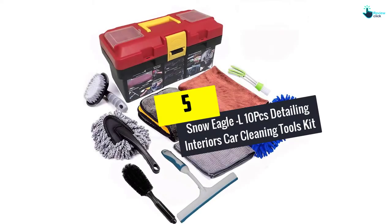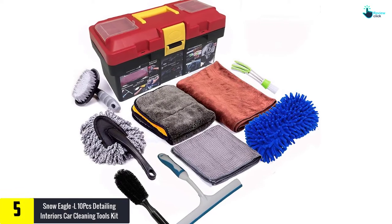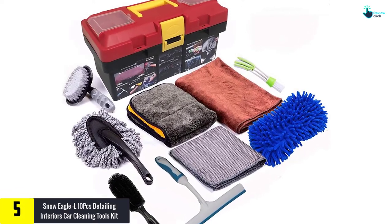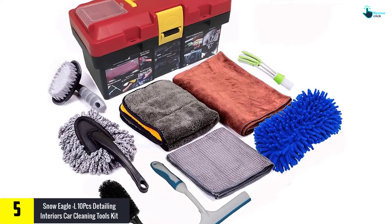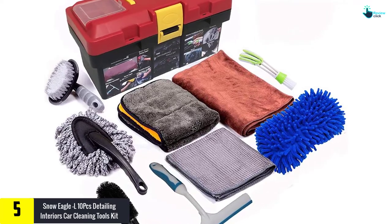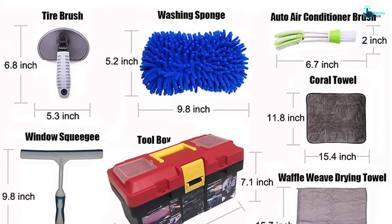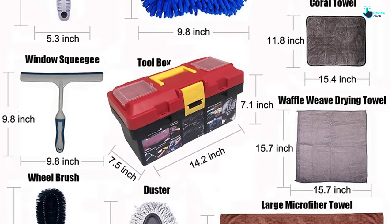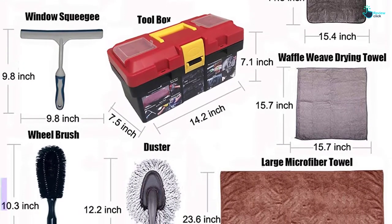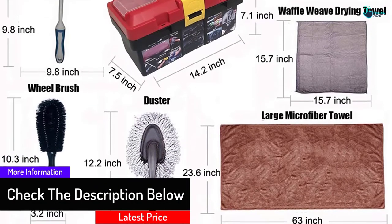Starting at number five, we have the Snow Eagle 10pcs detailing interiors car cleaning tools kit. This is a complete car cleaning kit. The kit includes 10 pieces: one microfiber car wash, one car wheel brush with handle, one car tire brush, one car duster, one window water scraper, and one mini duster for car air vents. All the tools are made from durable, sturdy, and fine materials that will not damage your car.